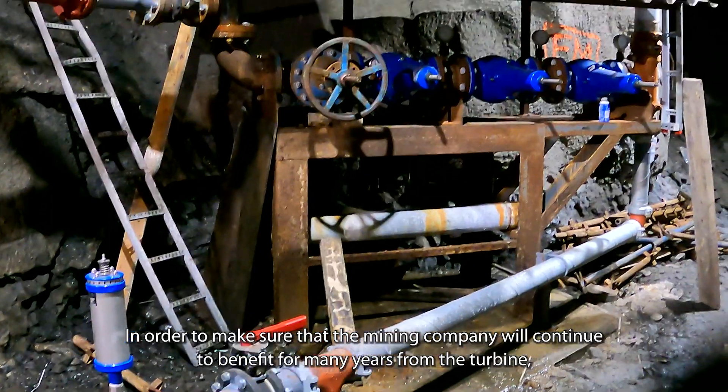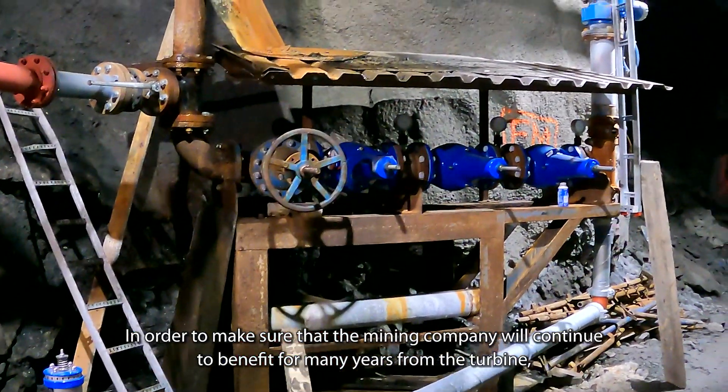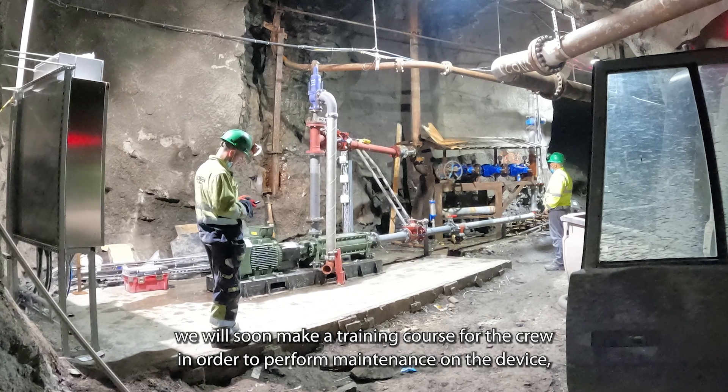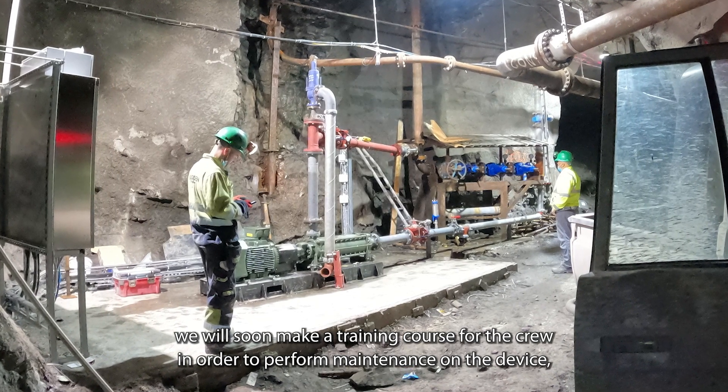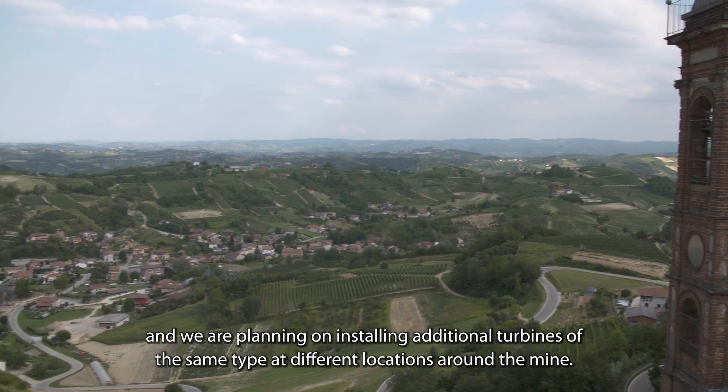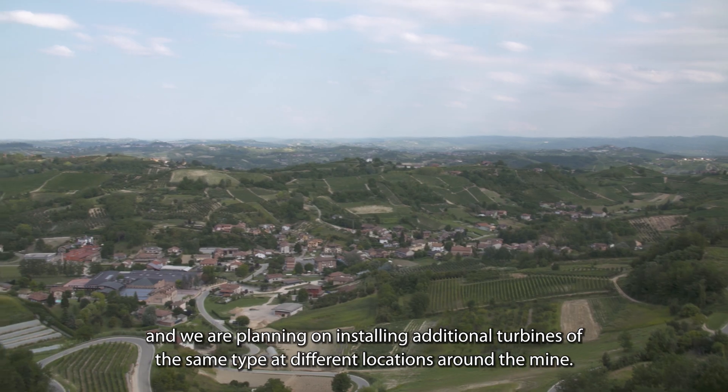In order to make sure that the mining company will continue to benefit for many years from the turbine, we will soon make a training course for their crew in order to perform maintenance on the device. We are also planning on installing additional turbines of the same type at different locations around the mine.